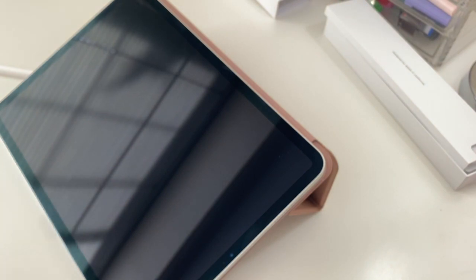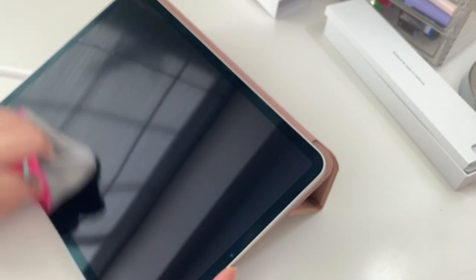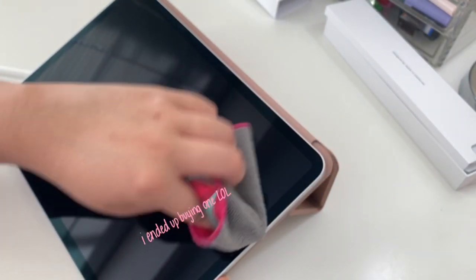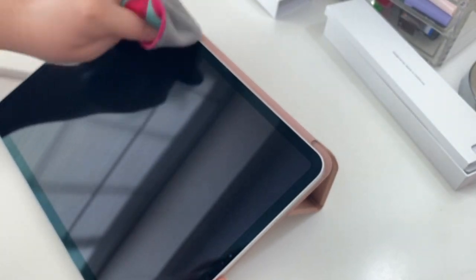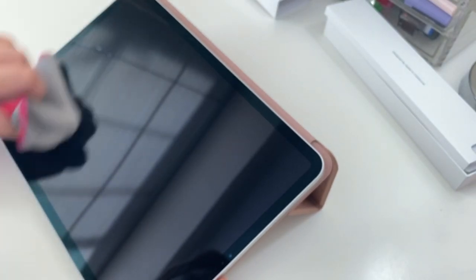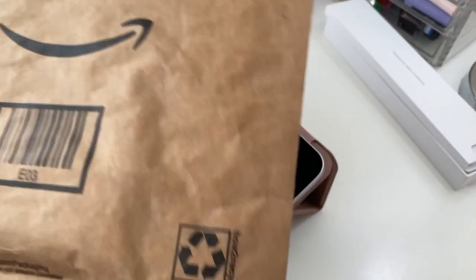I didn't buy a screen protector because I wanted the Paperlike, but it's $38 and no one told me that. Everyone being sponsored by Paperlike isn't telling me how much it is. The ones on Amazon I'm scared to buy. Here I am worrying about this iPad and all the dustiness on it — but yeah, I didn't buy a screen protector.